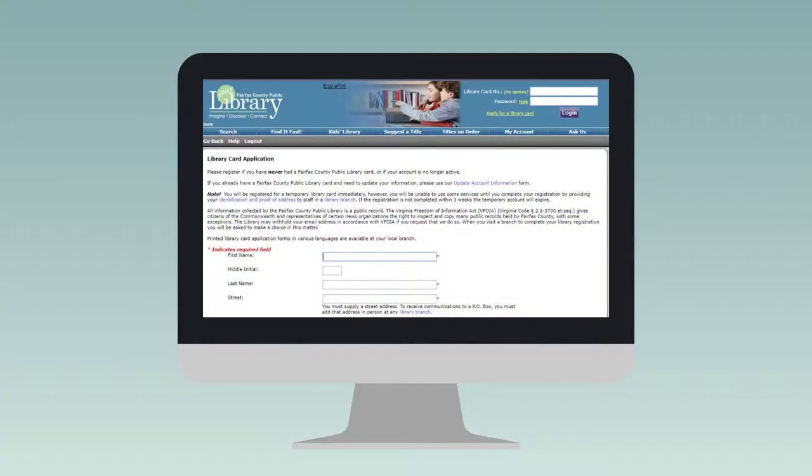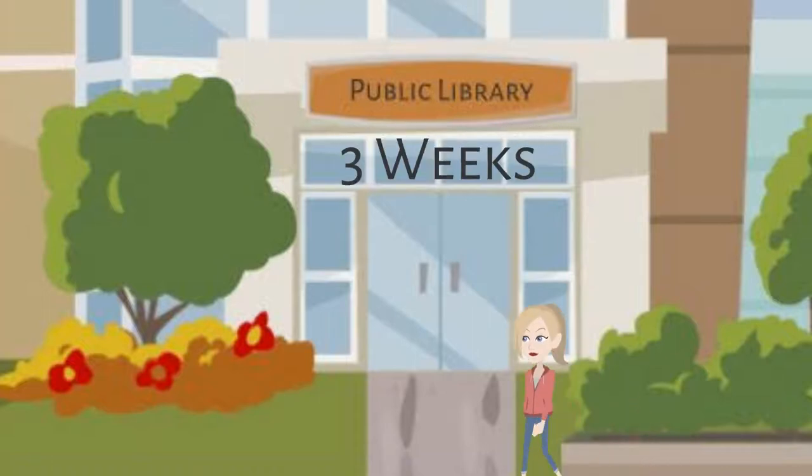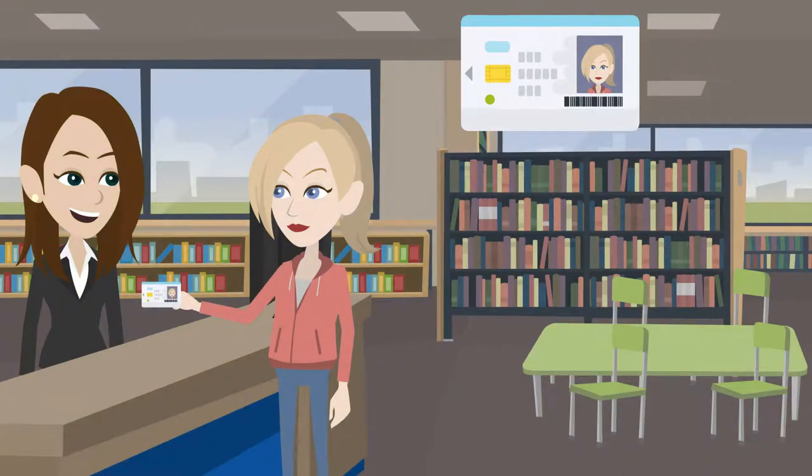If you apply online, you must visit any library location within three weeks to receive your permanent library card. Photo ID and proof of address are needed to get a library card.